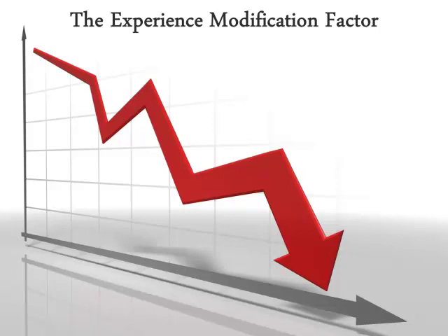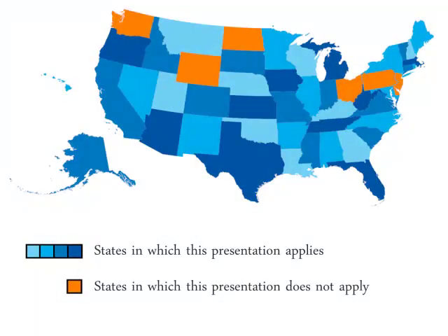In most states, an employer's workers' compensation premium is calculated through a complex actuarial process called the experience rating process. Essentially, the experience rating process uses the payroll size and loss history of a company as compared to the industry within which it operates to determine its workers' compensation premium. The result of this actuarial analysis is called the experience modification factor, herein referred to as the mod. 34 states and the District of Columbia use a uniform experience rating system to determine an employer's workers' compensation premium, as provided by the National Council on Compensation Insurance.